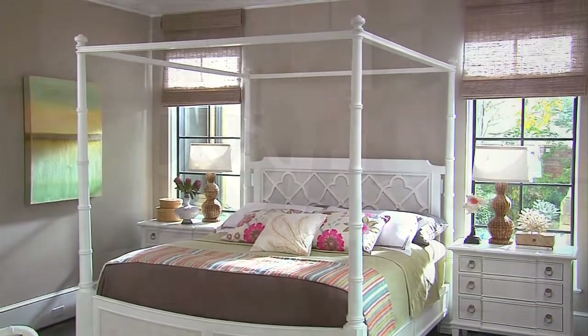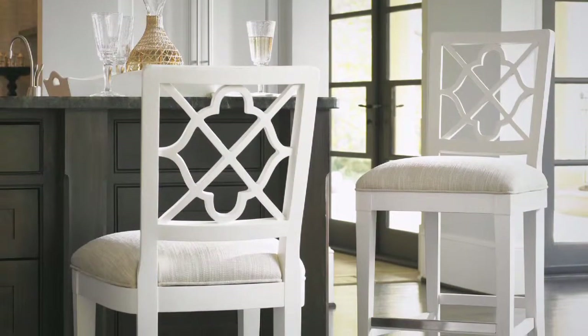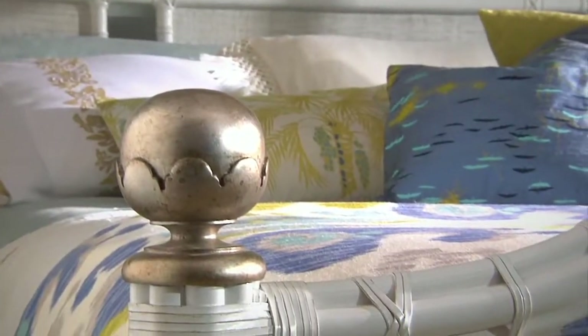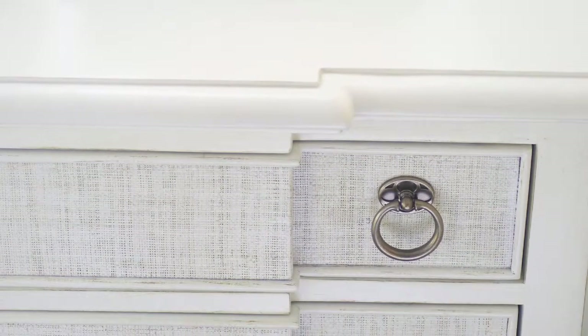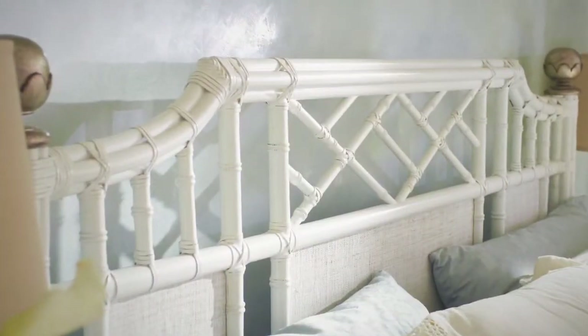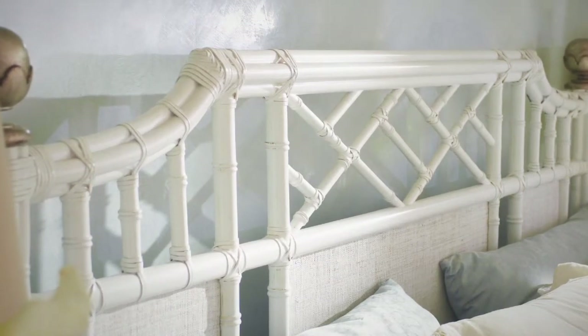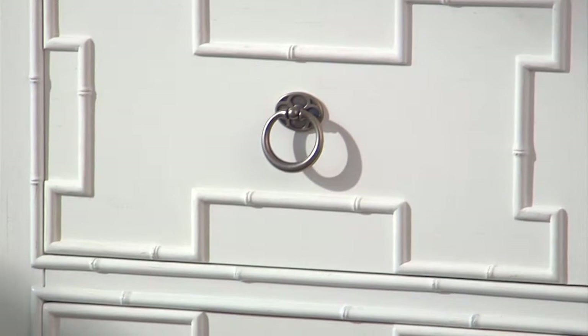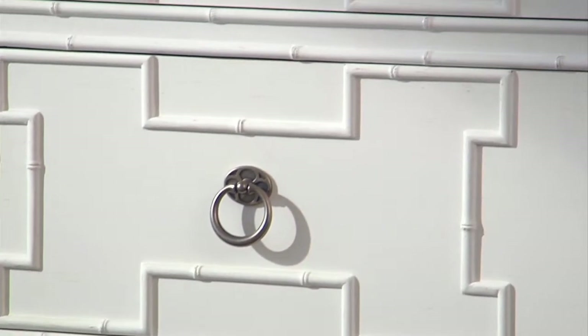These influences are reflected in traditional elements like the distinctive quatre foil design, refined pendant pulls, and burnished silver leaf accents. Woven raffia in a soft white finish takes on the sophisticated look of natural linen, while leather-wrapped bamboo carvings speak to the relaxed island style of Tommy Bahama.